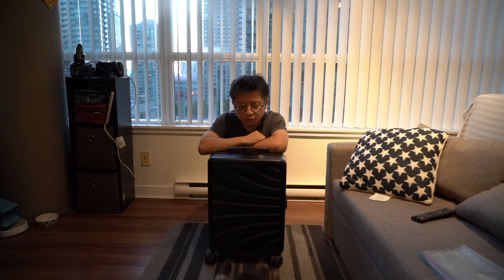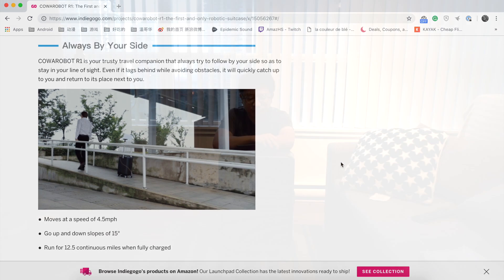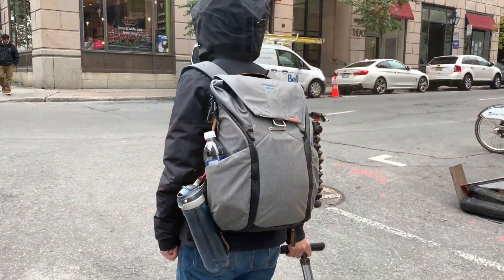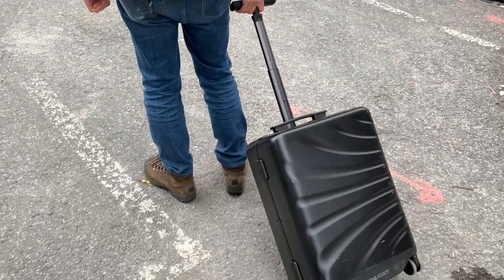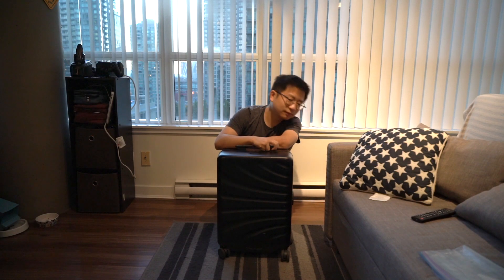Hey guys, what's up? Today I'm going to do a review for the color robot suitcase. This suitcase was bought from Indiegogo, and it was claimed that the suitcase will automatically follow you whenever you go. Recently I brought it with me on my eight-day trip. It turns out to be working well-ish.